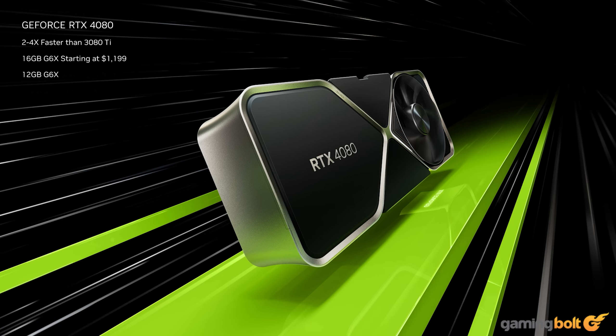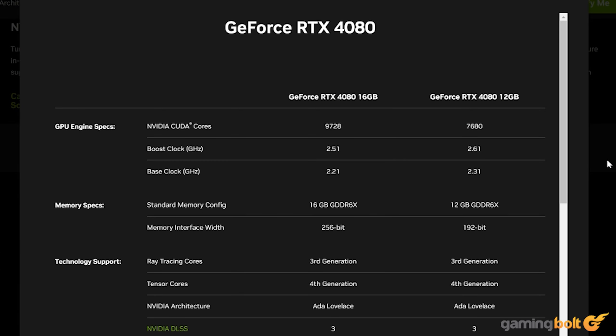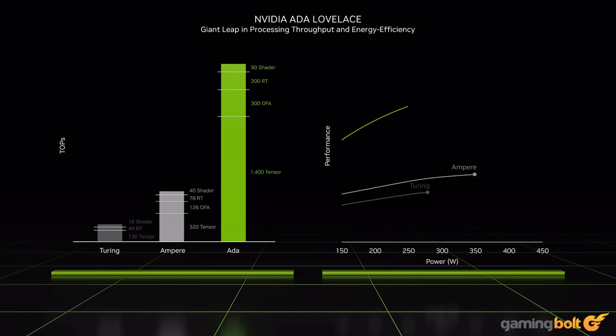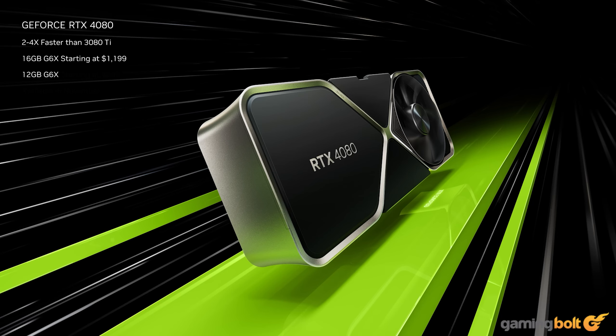The second card, the RTX 4080, will be available in two versions: 12GB of RAM and 16GB of RAM. The 12GB GDDR6X RAM version features a boost clock of 2.61GHz and 7,680 CUDA cores, while the 16GB GDDR6X RAM version features a boost clock of 2.51GHz and 9,728 CUDA cores. While we don't have hard benchmark numbers yet, the RTX 4090 is expected to be between two to four times faster than the previous flagship, the RTX 3090 Ti, and the RTX 4080 is expected to be two to four times faster than the RTX 3080 Ti.